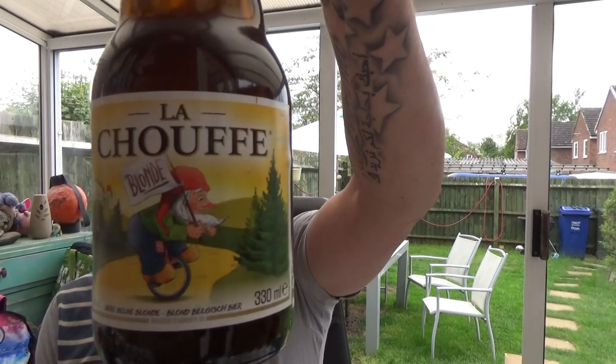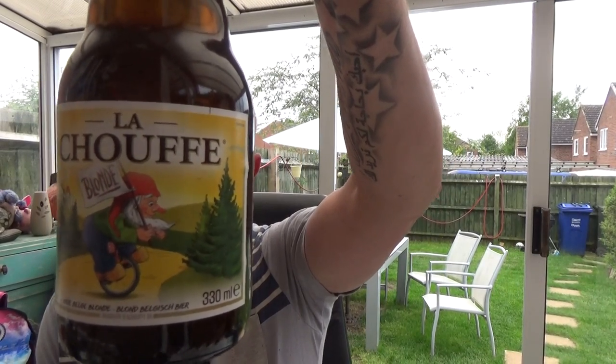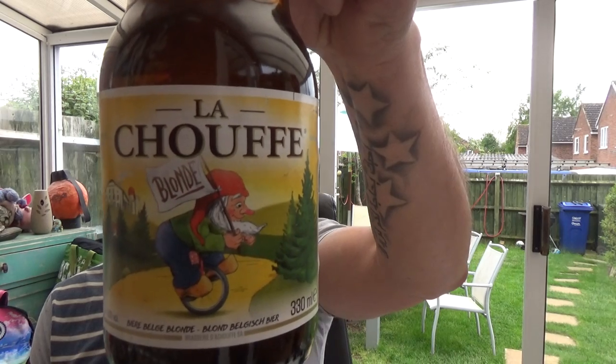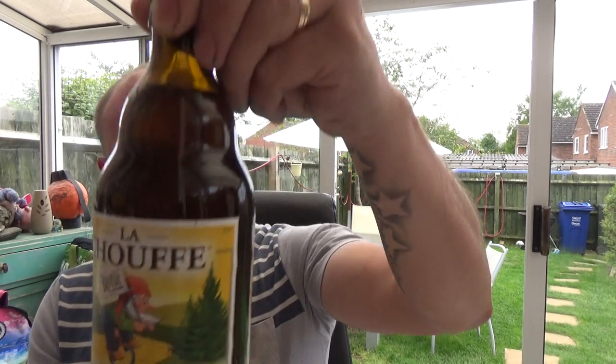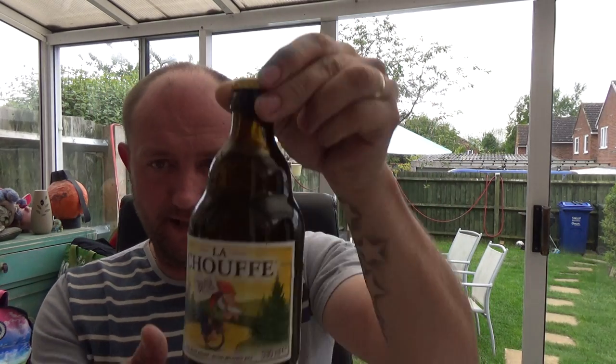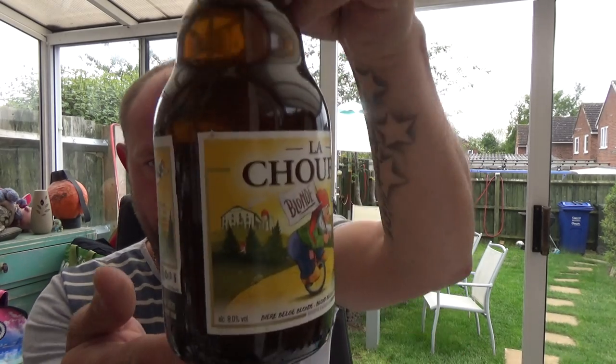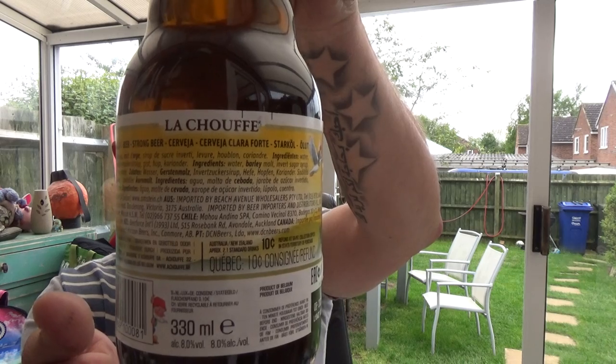Thanks for joining me again for another video beer review. A bit of a Belgian classic today from Brasserie de la Chouffe — their blonde, 8% ABV, 330ml. Classic Belgian style in a dumpy little bottle. A bit of information on the back. I've seen it around many, many times before.